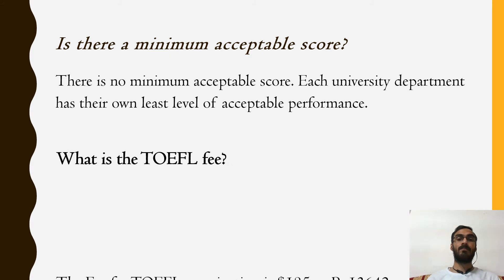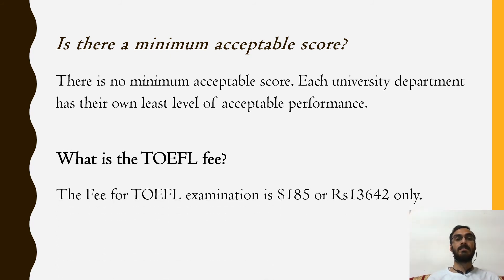What is the TOEFL fee? The fee for the TOEFL examination is $185.